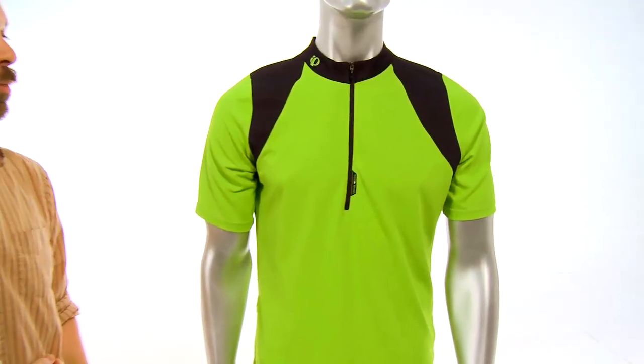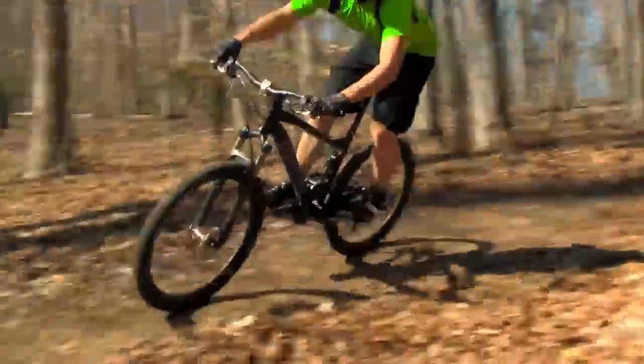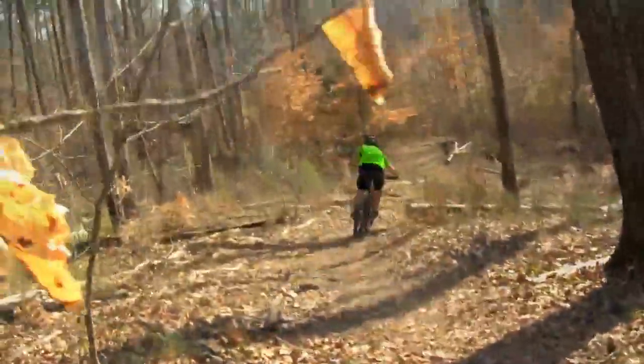It doesn't have to be some crazy tight form fitting Lance Armstrong kind of thing. Here you have a very stylish jersey from Perlizumi. It uses their transfer fabric which wicks moisture away from your skin, which allows you to feel cool and comfortable on the trail.